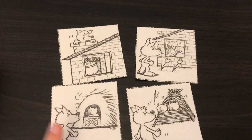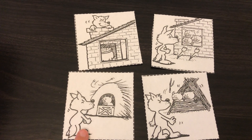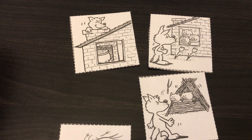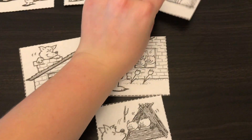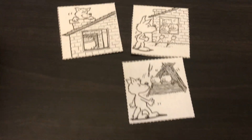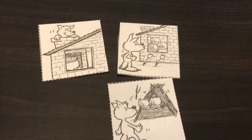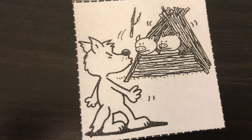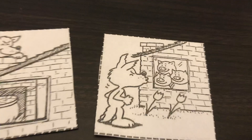He blows down the straw house. Does that mean the straw house was sturdy or not sturdy? It means it was not sturdy. I'm going to put that one next. Then the little pig runs away and goes to — does he go to the brick house or the stick house?